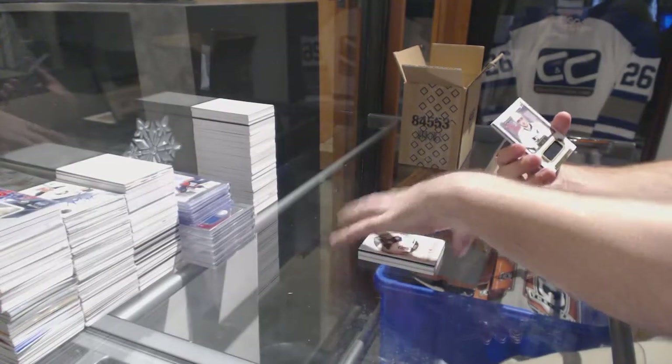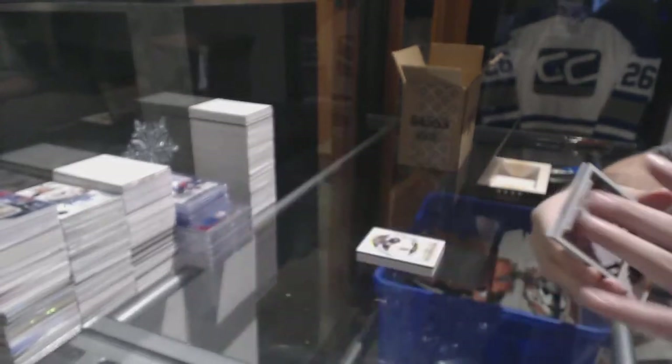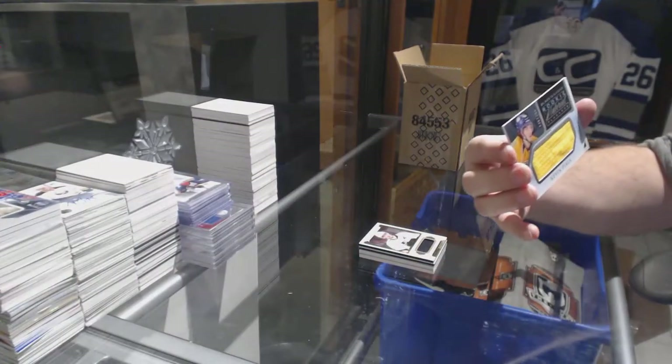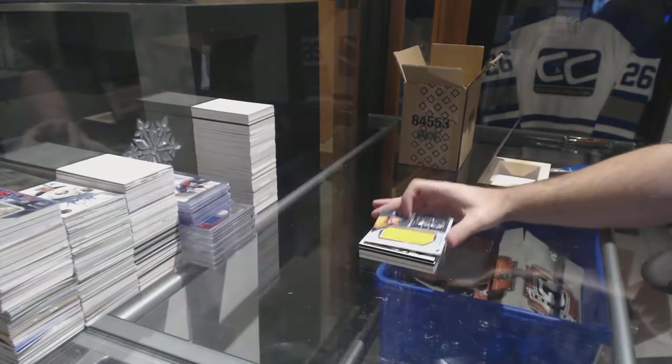For the LA Kings, over to 85, Anze Kopitar. And we've got number 299, rookie material placards — Kevin Fiala. Fiala Sundays.